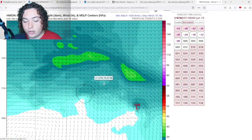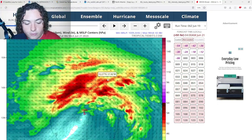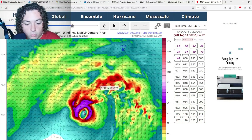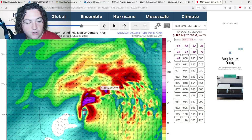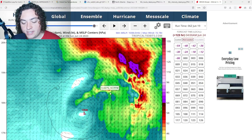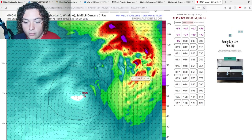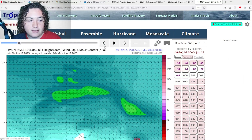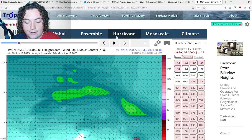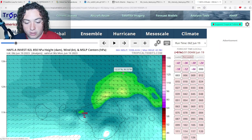Starting with the HMON: as of right now it's organizing and developing, taking its time, and strengthens into a Category 1 hurricane. It does start to weaken a little bit due to wind shear and kind of moves out to sea, as the minority of models are calling for. Basically from the HMON — a minimal Category 1 hurricane, then it starts weakening due to wind shear and drifts out to sea.